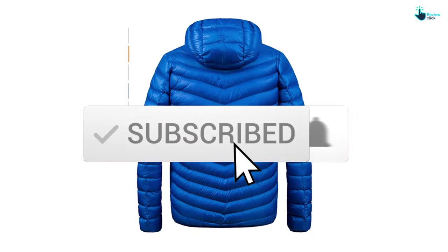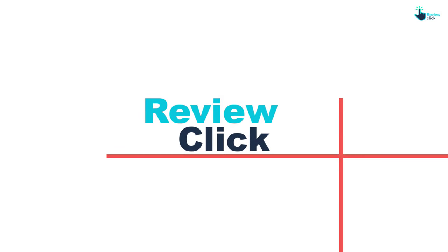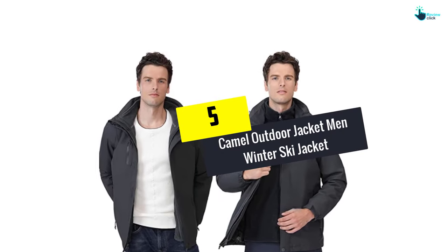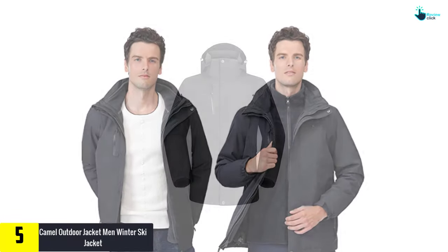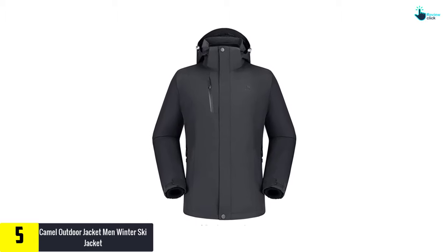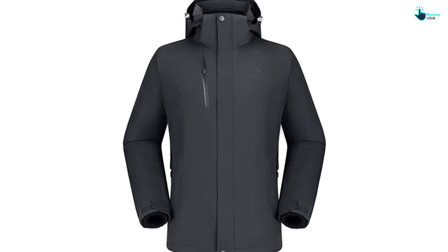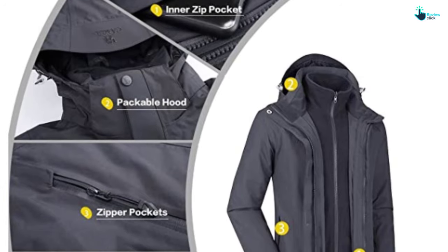Starting at number five, we have the Camel Outdoor Jacket Men's Winter Ski Jacket. For someone who loves skiing, this jacket is like a dream come true because it's a perfect fit for outdoor winter activities and the design is exceptionally cool. It's a three-in-one jacket that can be used as a raincoat, for traveling, climbing, and hiking — it's windproof and waterproof.